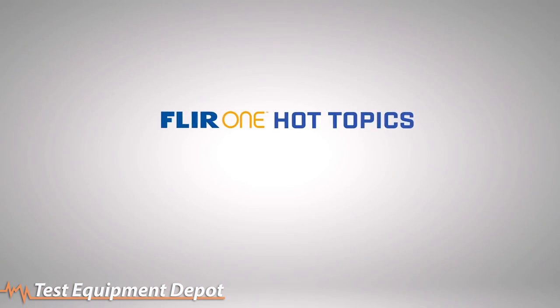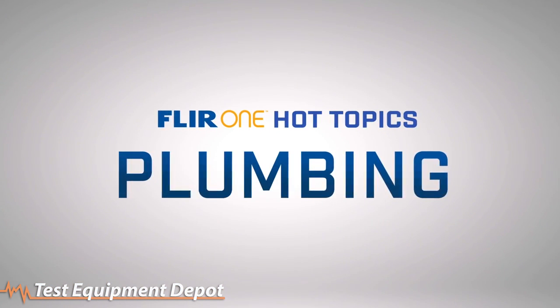Hi, I'm Bruce from FLIR, and it's time for another FLIR ONE Hot Topic. I'm here in the burbs with plumber Nick. Nick, why don't you tell us a little bit about how FLIR ONE might save you some time and your customers some money.